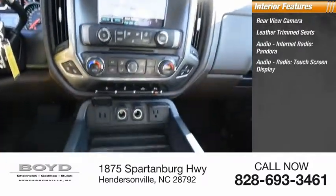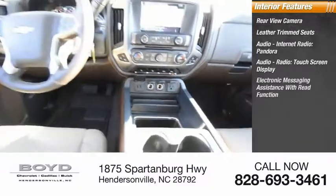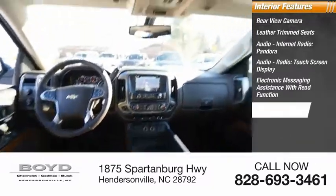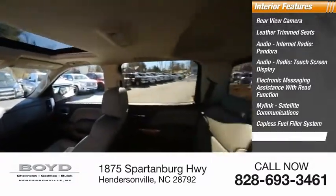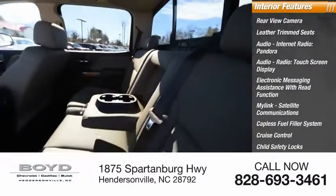Pandora, audio radio, touch screen display, electronic messaging assistance with read function, MyLink, satellite communications, capless fuel filler system, cruise control, child safety locks, and one-touch windows.